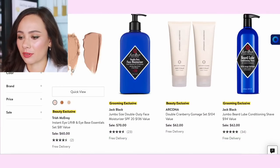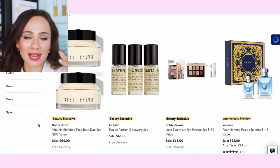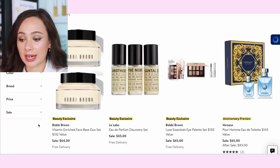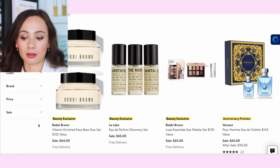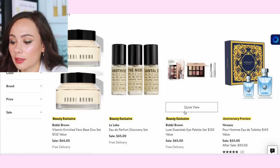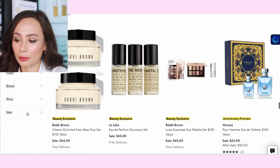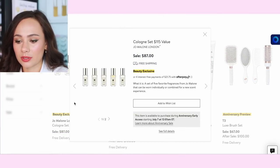There's a Trish McAvoy eye base — it's been years since I've used that. The Bobbi Brown Vitamin Enrich Face Base duo set for $64 is interesting — if you use it every day, this is a good time to pick it up because it is expensive, though I've noticed it going on sale a lot so there are other opportunities. But this is a bargain. The Bobbi Brown Luxe Essential Eye Palette looks pretty and very wearable, but that's something I'll be passing on.